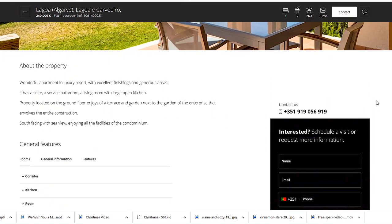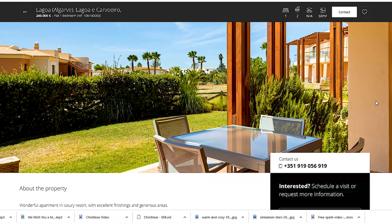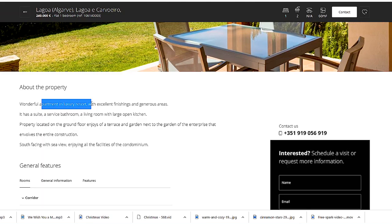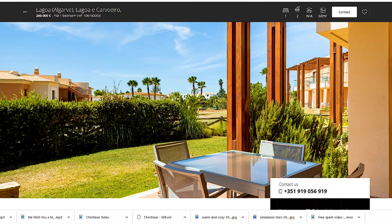Moving on — also one bedroom but two bathrooms. I wanted to show you this to compare it with Val du Lobo, because this is also a resort in Lagoa. It's further from the airport and not quite so established, but it's a really nice resort. You will see the difference in quality for the same amount of money. This apartment is in a luxury resort with excellent finishing — a big plus, because Val du Lobo doesn't have excellent finishings since it was built in the 80s.